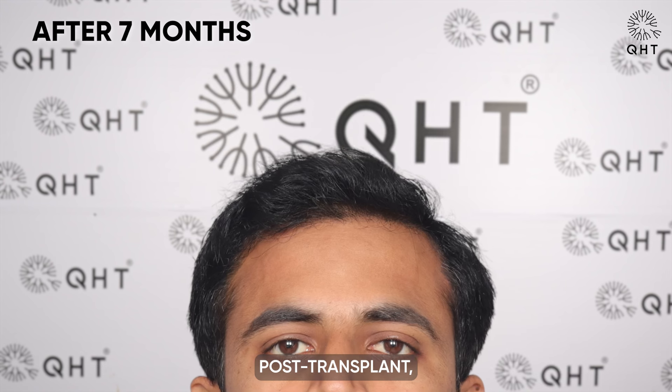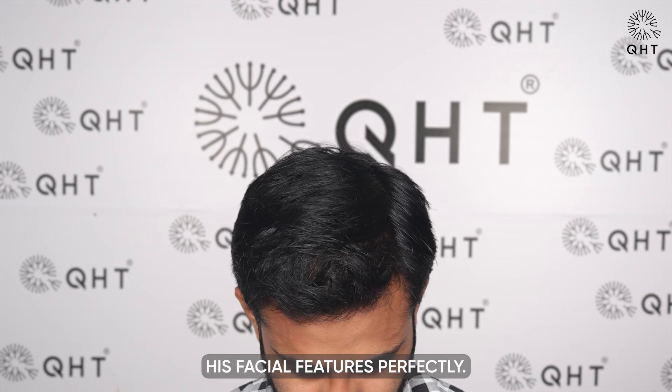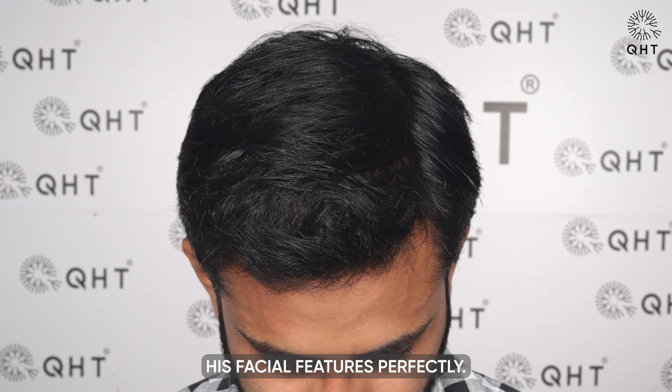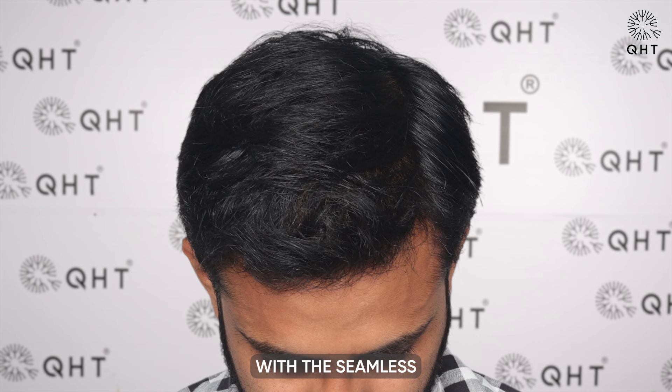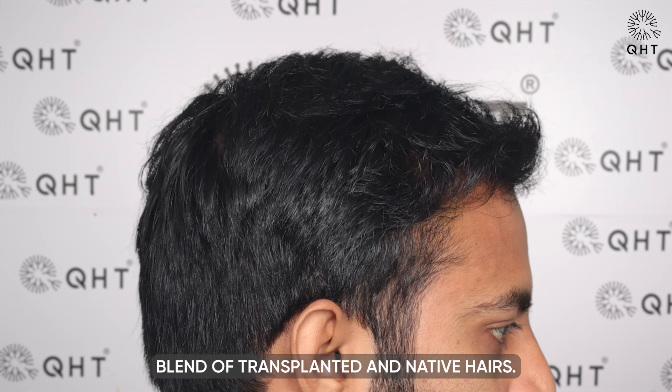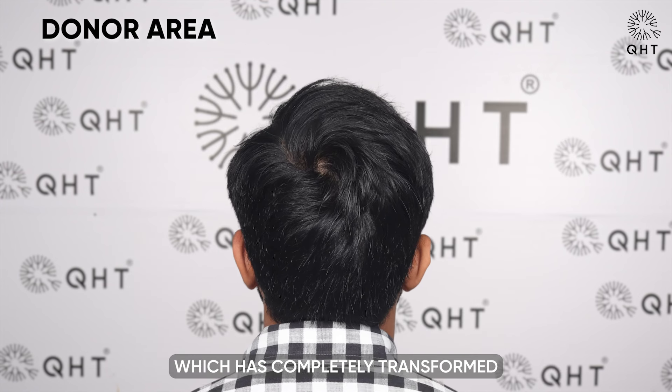Seven months post transplant, the progress was noteworthy. The hairline and temples became defined, framing his facial features perfectly. The frontal area and mid scalp gained density with a seamless blend of transplanted and native hairs, and his overall scalp was full of lush, voluminous hair growth which completely transformed his look.